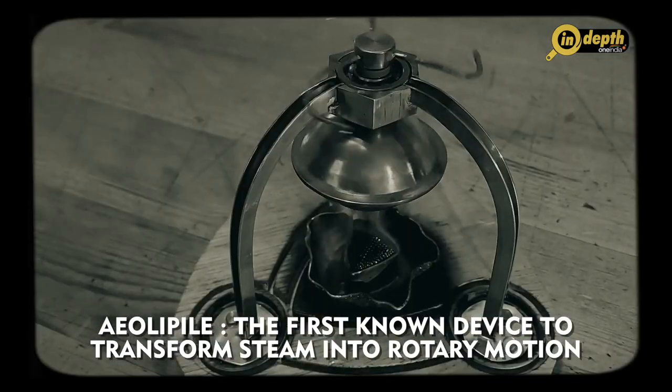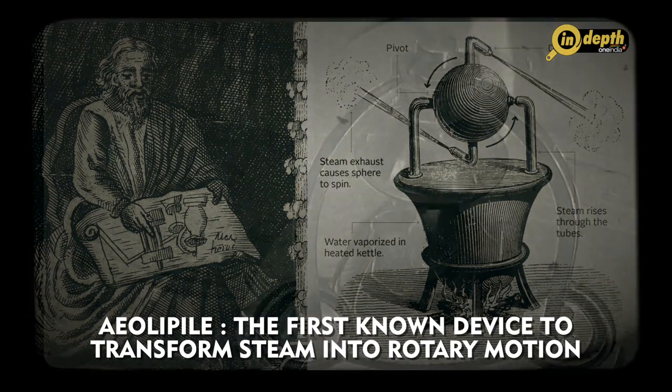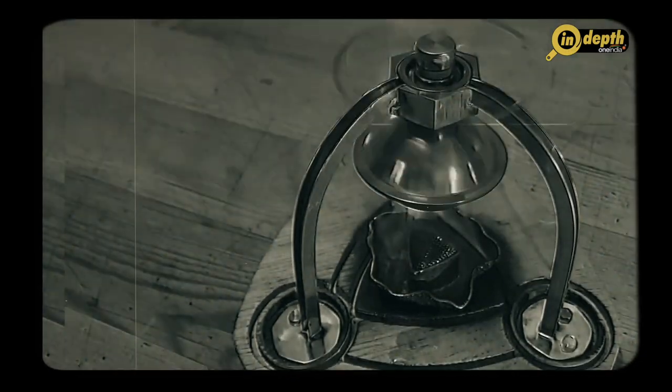The aeolipile was a simple device that consisted of a sphere with two nozzles. When steam was introduced into the sphere, it would escape through the nozzles, causing the sphere to spin. Although the aeolipile had no practical applications, it demonstrated the basic principle of steam propulsion.